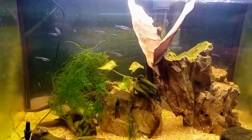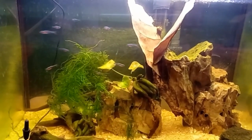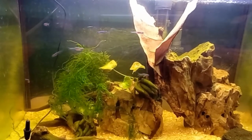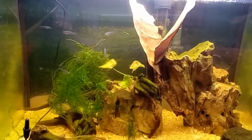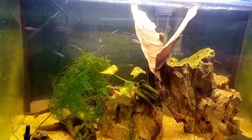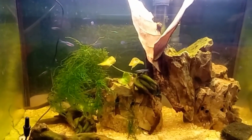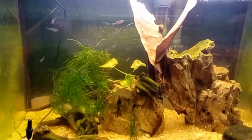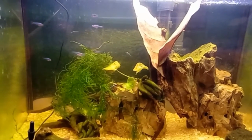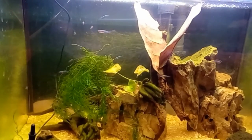Here's a quick update on my new acquisitions. These are the S. Axelradi. They're settling in very nicely. They're eating flaked foods now, along with some bug bites and frozen foods and live foods. I keep walter worms on stock so that we can feed the little fishies I have.